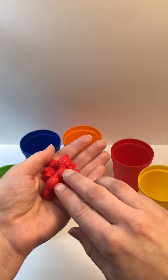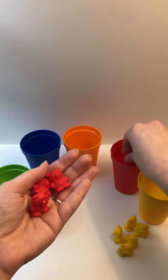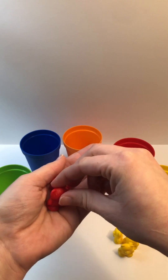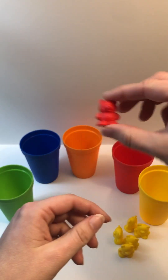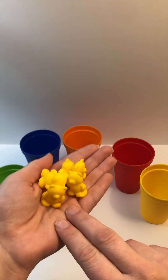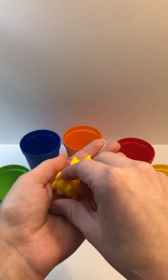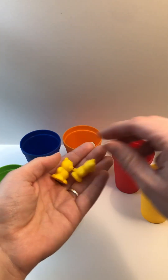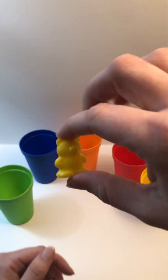What color? Red. How many? One, two, three, four. What color? Yellow. How many? One, two, three, four, five.